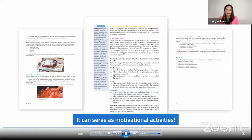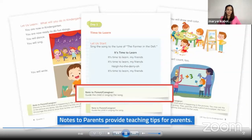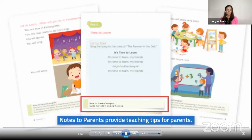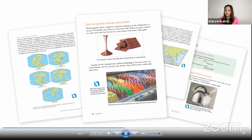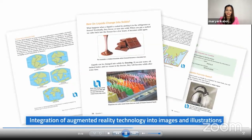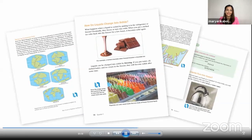Parents of preschool to Grade 2 students will also find notes to parents, which contain tips and pointers on how they can guide their child while learning at home. Redefine your student's learning experience with the integration of augmented reality technology into images and illustrations available in SmartClass, making learning more interactive and exciting.